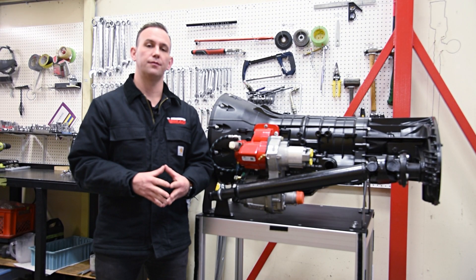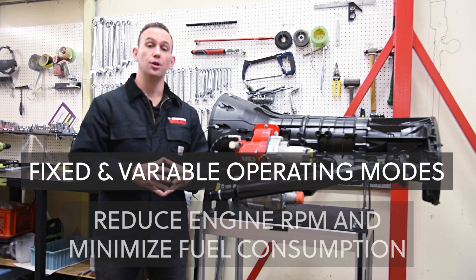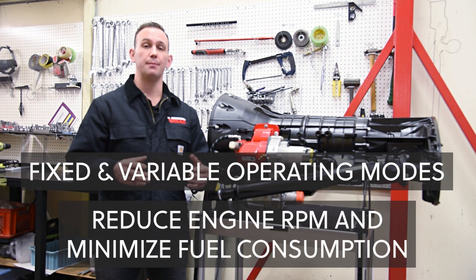2020 and newer models feature two operating modes, fixed and variable, to reduce engine RPM and minimize fuel consumption.